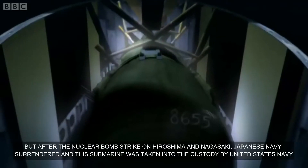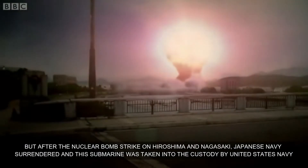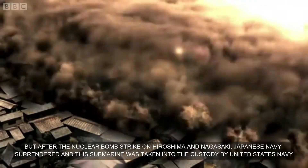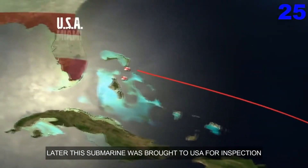After the nuclear bomb strikes on Hiroshima and Nagasaki, the Japanese Navy surrendered and this submarine was taken into custody by the United States Navy. Later, it was brought to the USA for inspection.